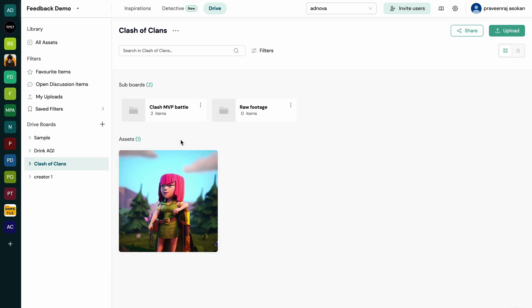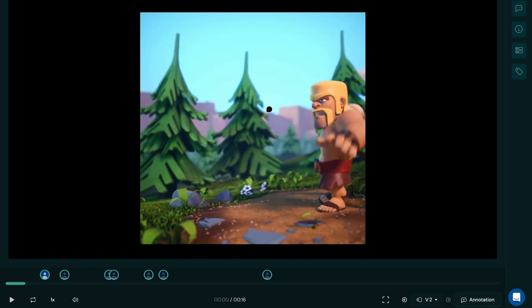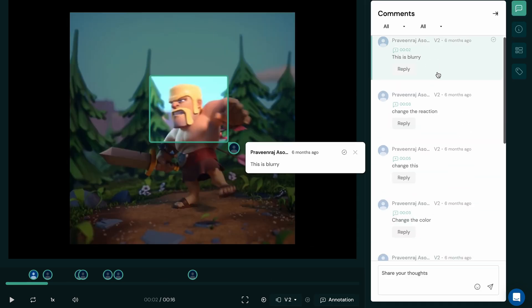Now it's time to organize everything with the Adnova Drive. It's like a Google Drive that's designed specifically for creatives. You'll be able to share ideas, boards, and assets without all the back and forth, and you can find any and all feedback on the platform.